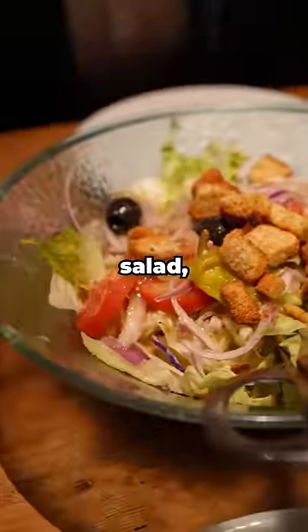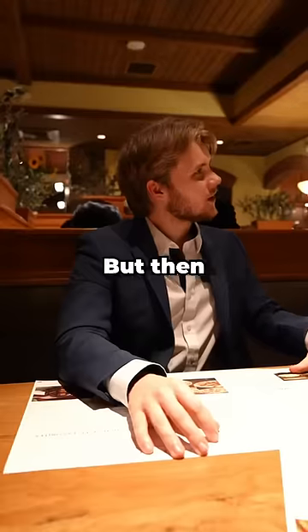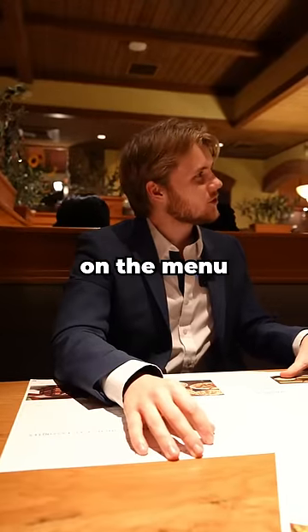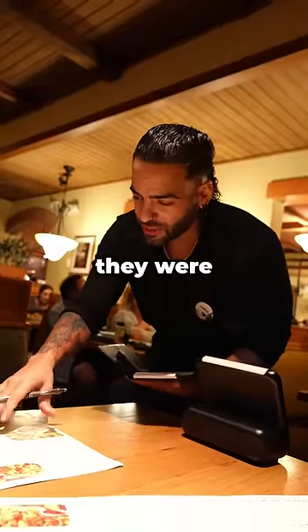When I sat down, my waiter started us off with salad, which was good. I wouldn't say the ingredients were the freshest, but the dressing made up for it. But then I asked him what's the cheapest item on the menu and what's the most expensive item on the menu. And after some thinking, he told me what they were, and I ordered both of them.